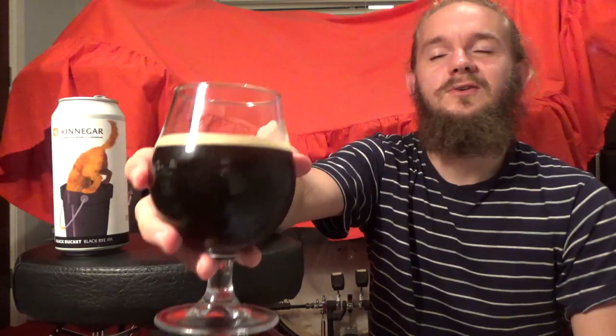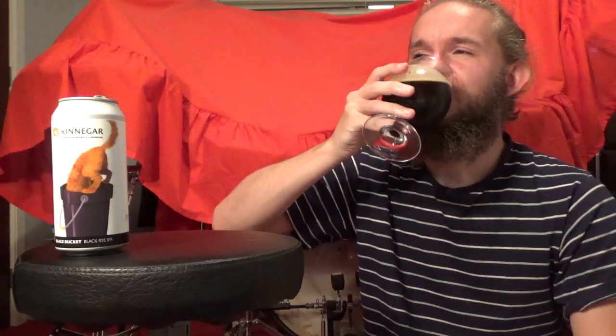This one is the Black Bucket, a Black Rye IPA from Kinegar Brewing in Letterkenny, Donegal. Sláinte, skál! Yeah, that's another really, really nice beer. One of the things — and I said this in the Rust Bucket review — you always associate rye with being a little bit spicy, but I think they've got this whole idea of balancing the rye out and just making the beer really smooth. These guys have got that down to an absolute T, and it's quite a difficult thing to achieve.